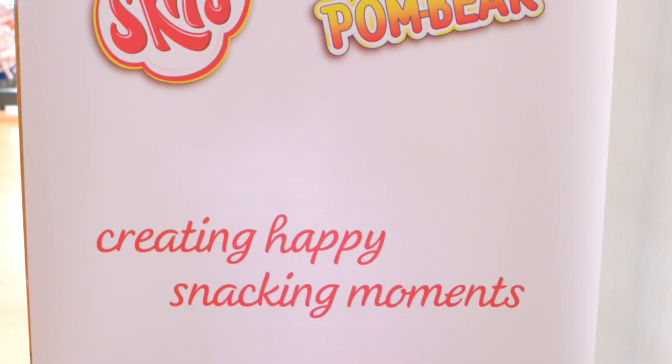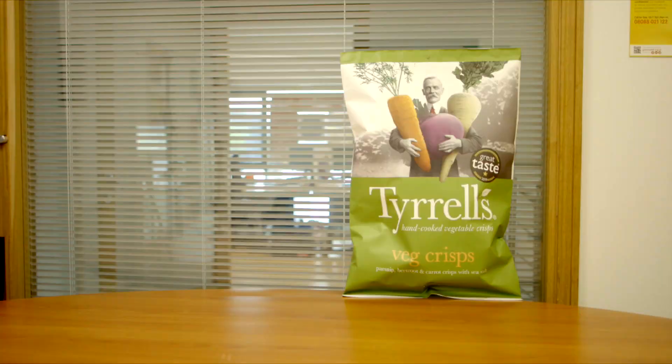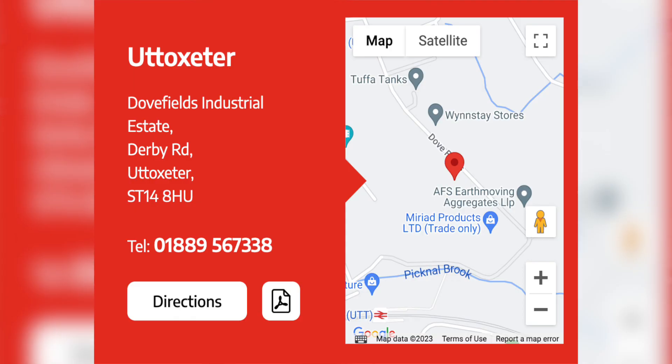Hi, I'm Heather. Welcome to KP Snacks at Uttoxeter. We employ around 90 people and we manufacture the Tyrells Vegetable Crisps here. It's a unique manufacturing process where we have an element of our crisps being hand cooked.